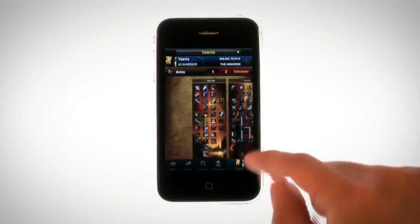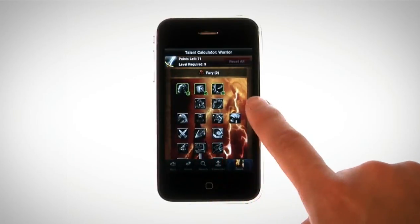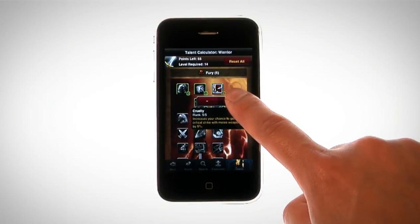The Character Sheet also includes the character's primary and secondary talent specs, as well as a talent calculator. Select talents by tapping them and use the plus and minus buttons to assign points to them.